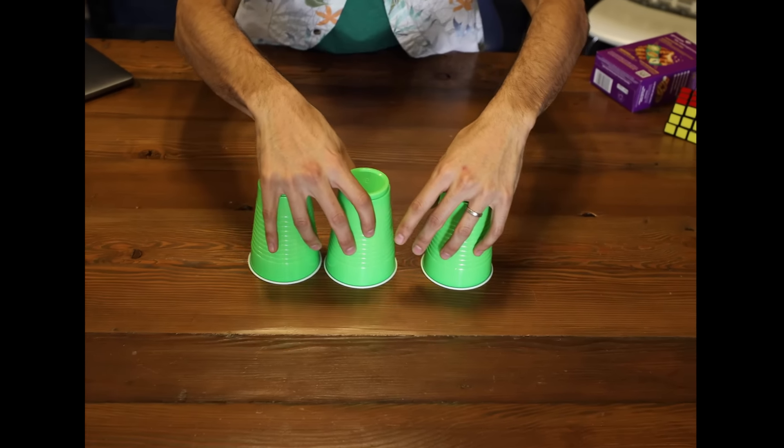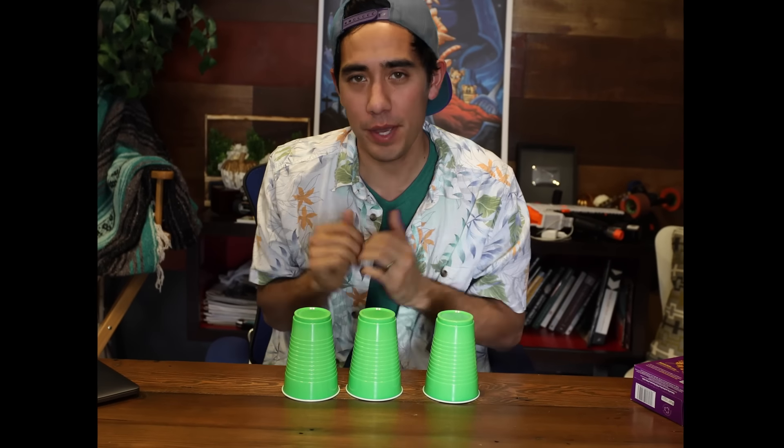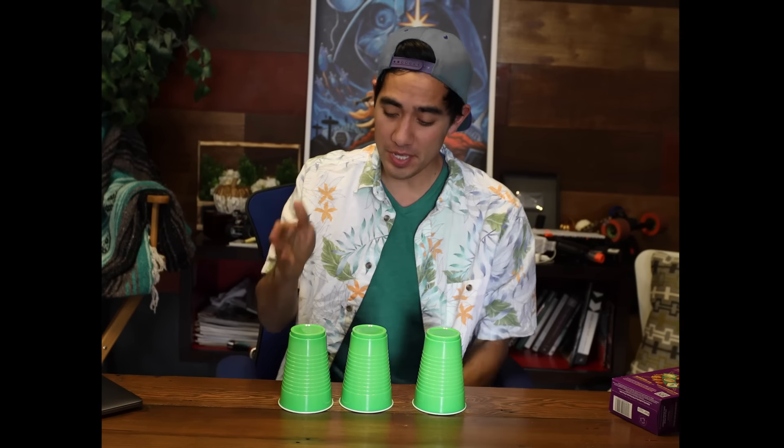And now let's test if you were able to track which cup the Rubik's Cube is under. You might think you have it. Comment below if you think it's cup number one, cup number two, or cup number three. I have a feeling some of you actually didn't get this. Comment below.